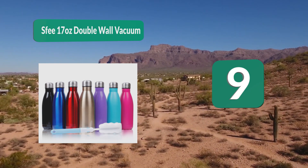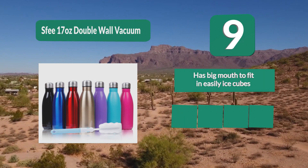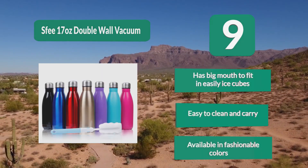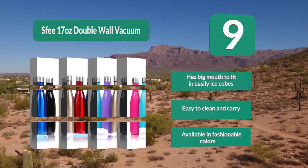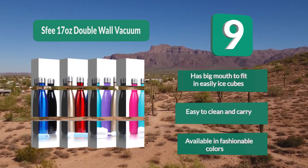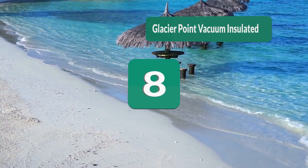Number 9: SFI 17-ounce Double Wall Vacuum. In one elegant fine finish that stands out at any given time, this insulated bottle can keep your coffee or tea hot for 12 hours and cold for 24 hours. Made of food grade 18/8 stainless steel on the inside, has a big mouth to fit ice cubes easily, easy to clean and carry, available in fashionable colors.